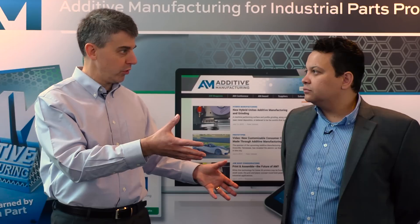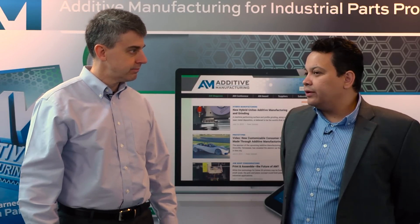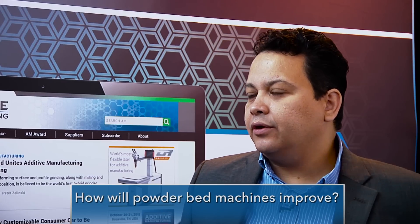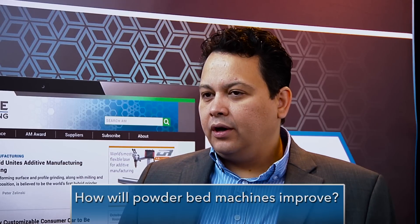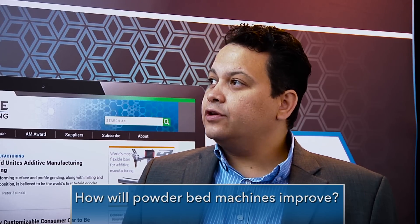How will powder bed machines improve? With electron beam melting, we just released our newer Q series systems. What we did to improve is make it easier to use, and we designed a new electron beam gun with a smaller beam diameter — now we do 100 microns — so we're getting a lot better surface finish. We're also implementing imaging systems for quality control, which is something big that we're releasing and available with the Q systems.